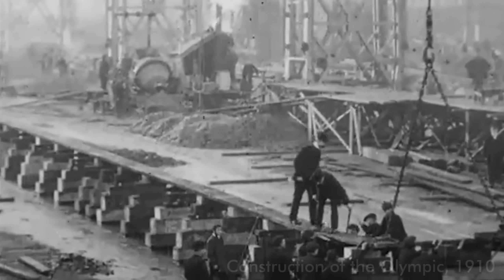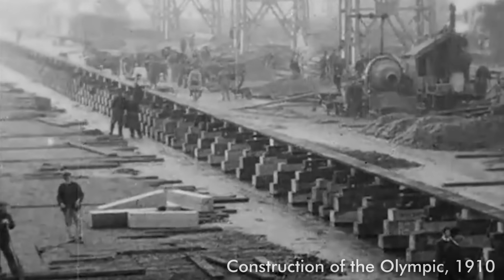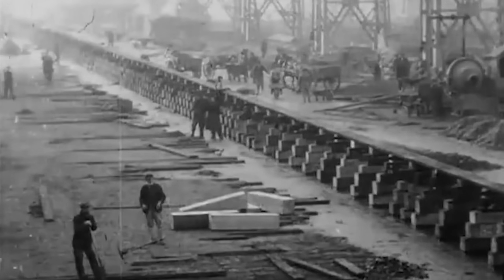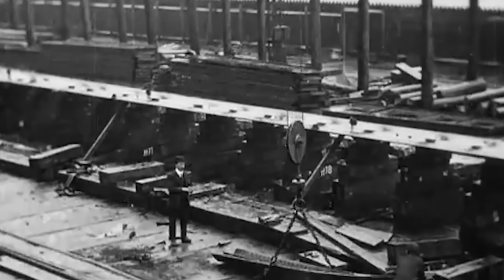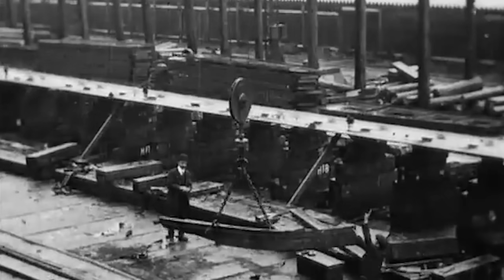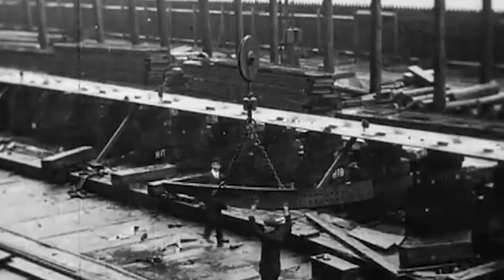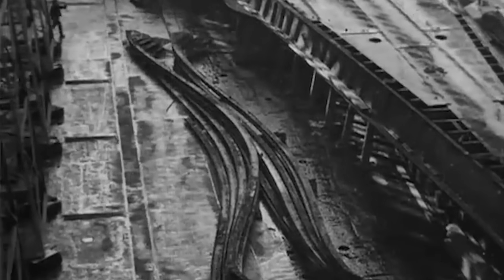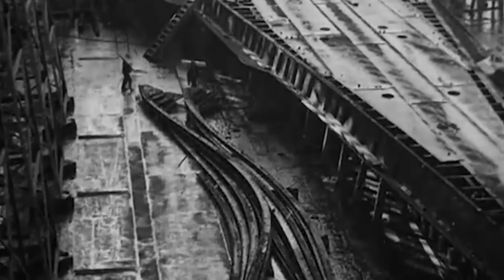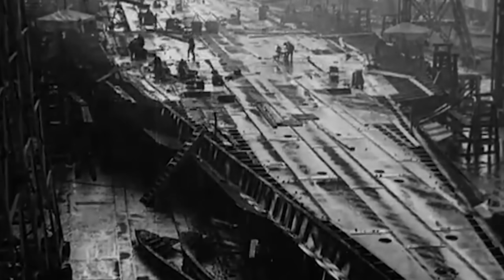First some quick context. Titanic was designed and built by an incredibly experienced team of engineers, builders and artisans, and even though it was heralded as the world's largest ship at the time, Titanic was actually built in an almost identical manner to hundreds of other ships. Harland & Wolff, the shipbuilding firm that built Titanic in Belfast, had been building ships since 1861 and were one of the best shipbuilding firms in the world. One of the many stupid myths about the Titanic disaster is that Harland & Wolff was a cost-cutting organisation that built ships out of substandard materials — it's just not true.